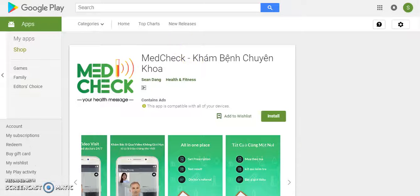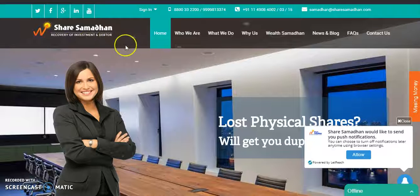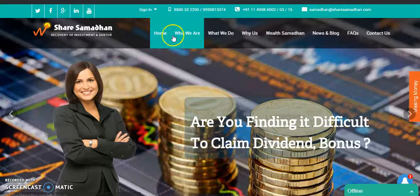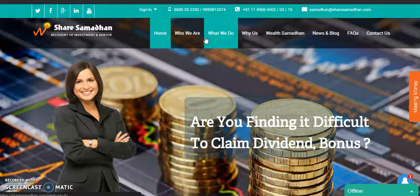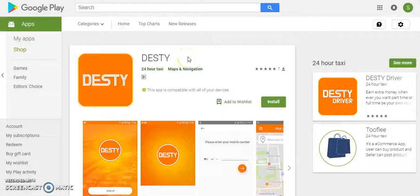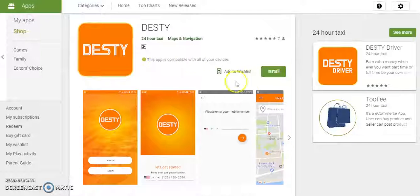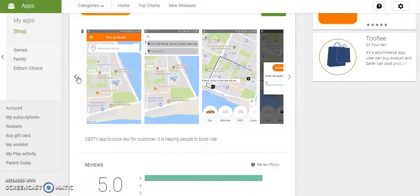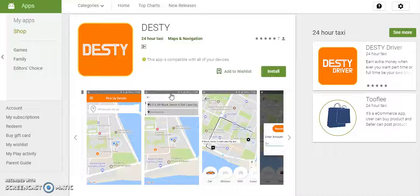You wanted financial tracking. For that, let me show you one of our projects called ShareShamadhan — we have implemented financial tracking there and it is easy for us to implement. Also, let me show you another application called Testi, which is only available for Android devices. The reason I want to show you this is that we have implemented a live tracking system. It is basically an Uber-clone application, and since it's an Uber-clone, live tracking is an important part. This is currently under beta testing, but you can check the application to see if the live tracking is working.